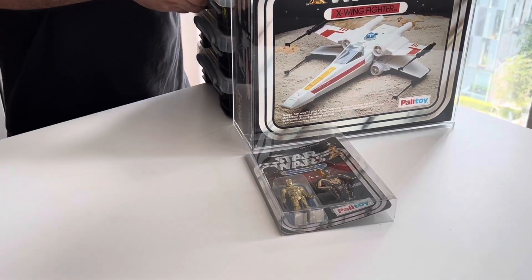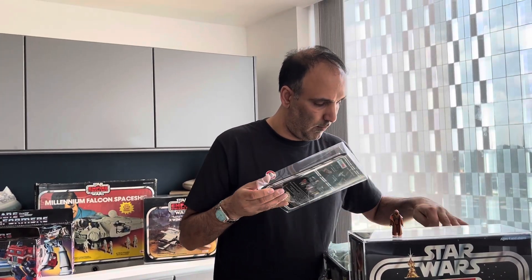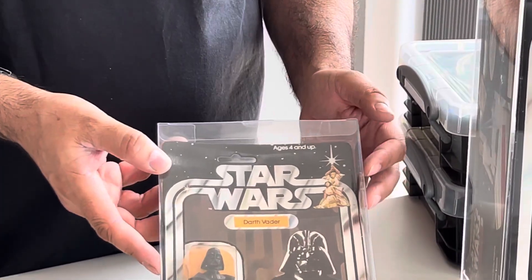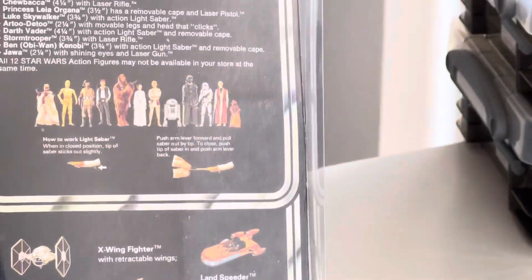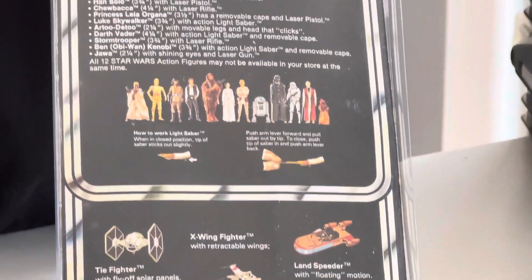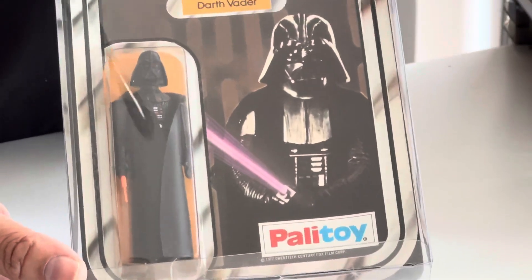I'm not even going to risk leaving it stood up, as you can imagine. Something like that is very rare and not something that you will see anywhere. The next item we have is again another carded Palitoy 12-back action figure, originally made by Palitoy.